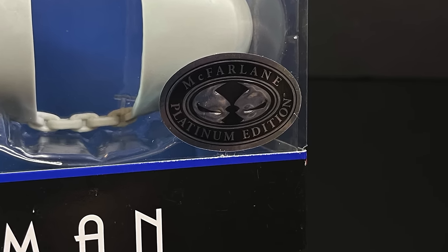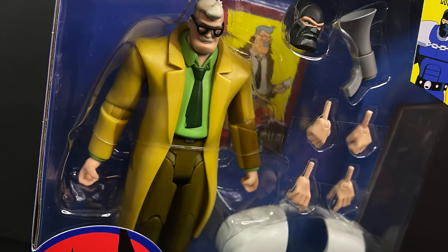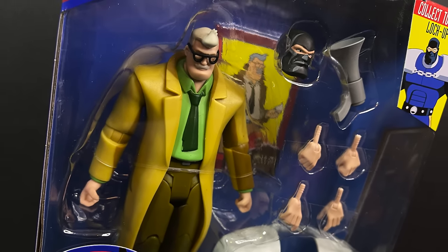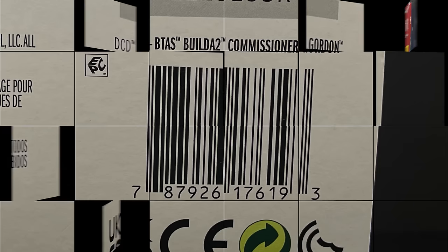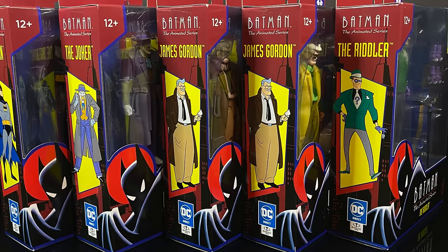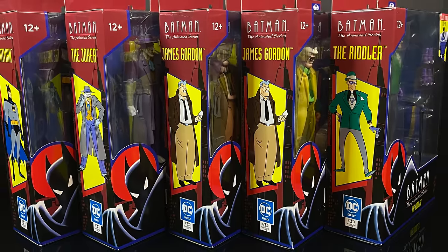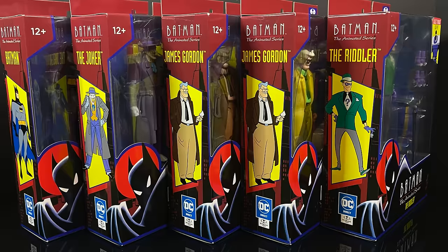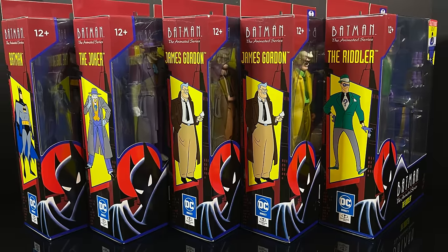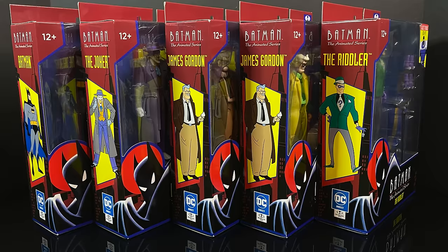It's a McFarlane Toys Platinum Edition, and much like the Scarecrow from Wave 1, you'll probably need it if you need it. It's got no different accessories, although I really wish they would do something like that — maybe a different head portrait for Lockup, just to make it extra worth our while. But in the meantime, this is going to be an absolute blast. Sit back, relax, grab yourself a nice hot cup of coffee. This is a look at the entirety of Wave 2 for the Target Store exclusive line, McFarlane's Batman the Reanimated Series. Here we go.